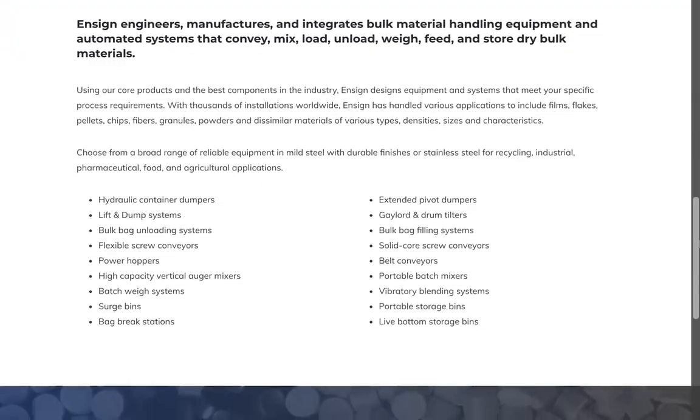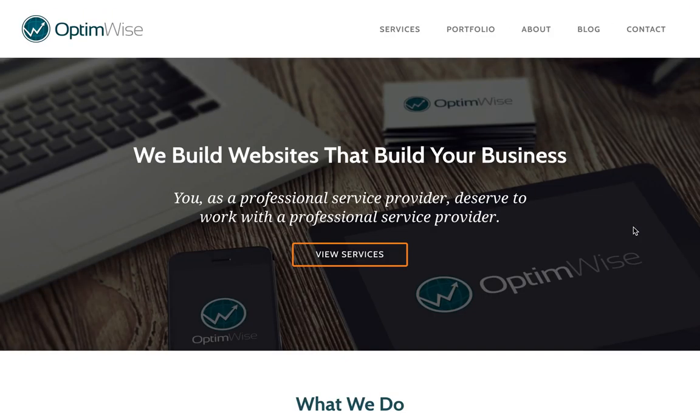To learn more about this website and others we've created, please visit OptiWise.com.